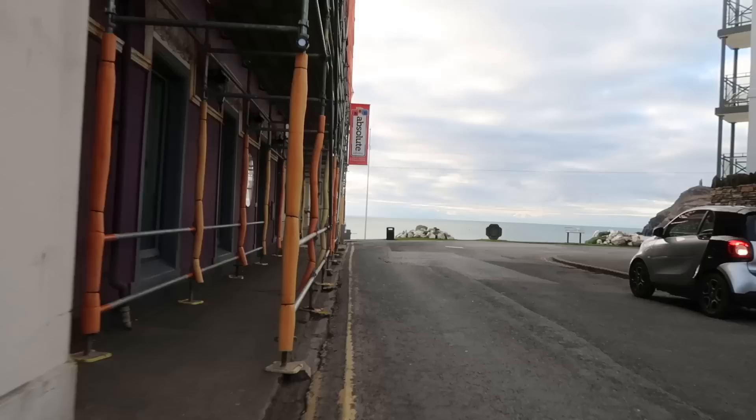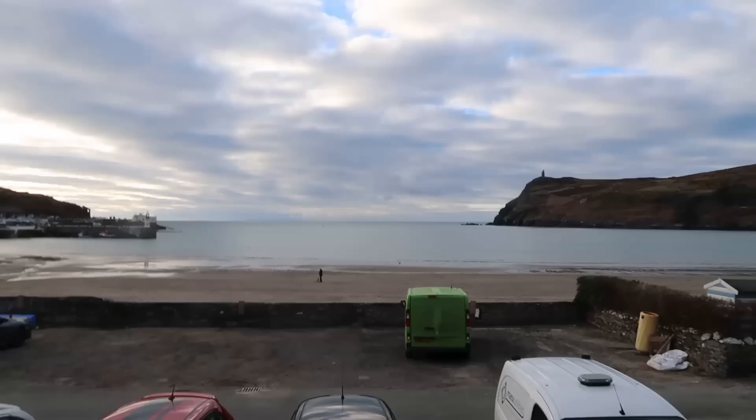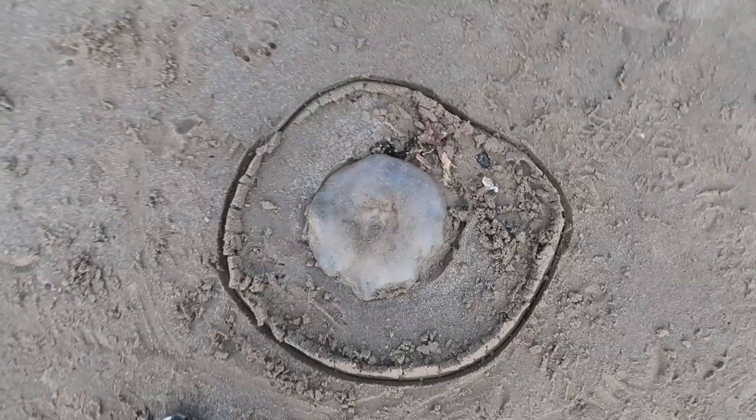Bus 175 was the number. Got off at Port Erin railway station and we're going to have a walk down to the beach. There is a railway museum here as well - did not know that was there. Just read that the tower up on top of that hill is called Milner's Tower. Heading down the stairs to the beach now. There's a jellyfish here with almost a circle drawn around it.